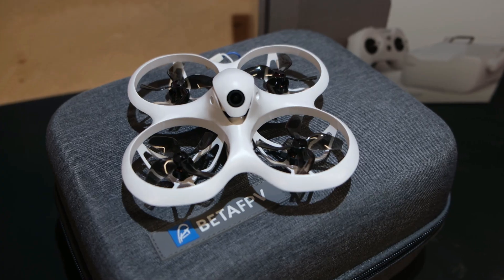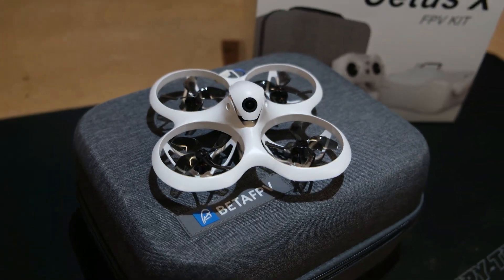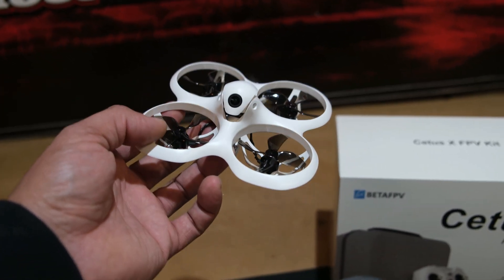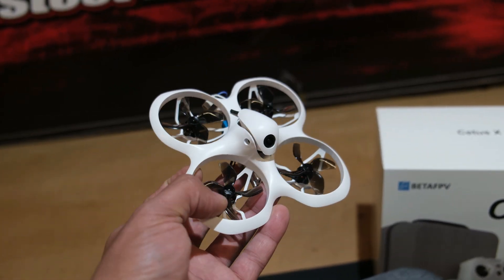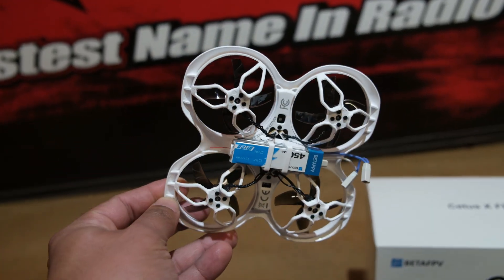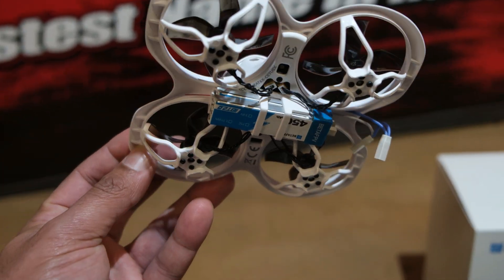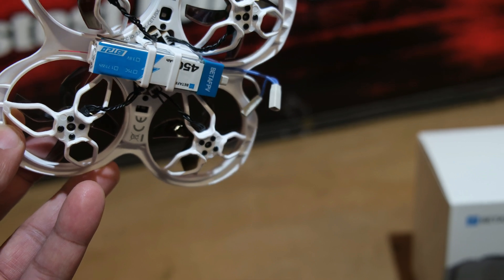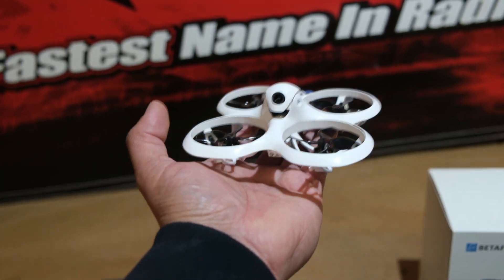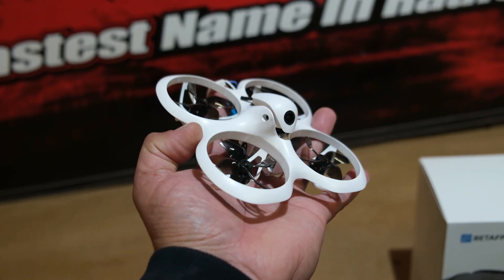This little thing looks absolutely epic — I love how you can adjust the camera up on top. These little drones are actually very strong thanks to the way they're designed. You can crash this thing over and over and it's going to come back fighting. Durability is what you want from a beginner drone, because I know I'm probably going to crash it quite a few times. The build quality feels very very nice, and at the bottom there are two 450 milliamp-hour batteries — this drone uses two batteries at the same time.